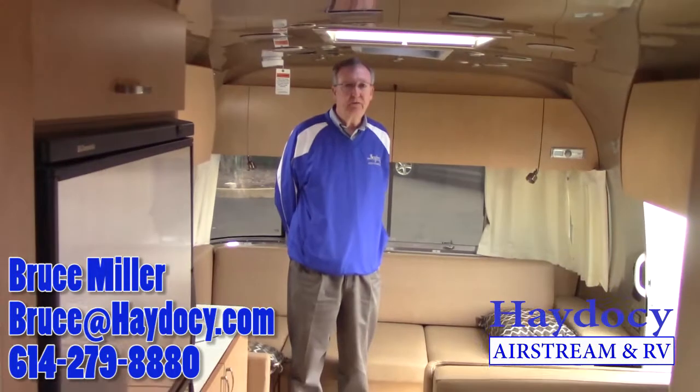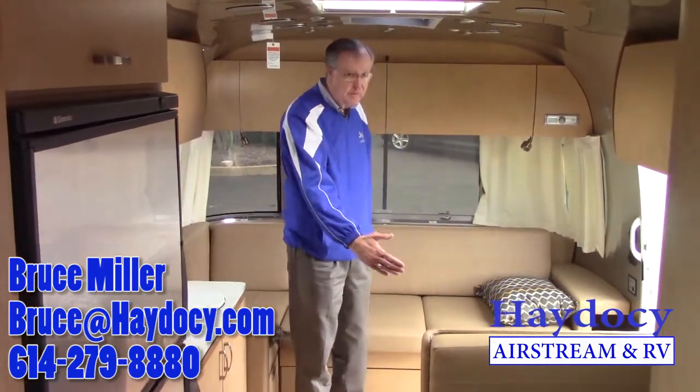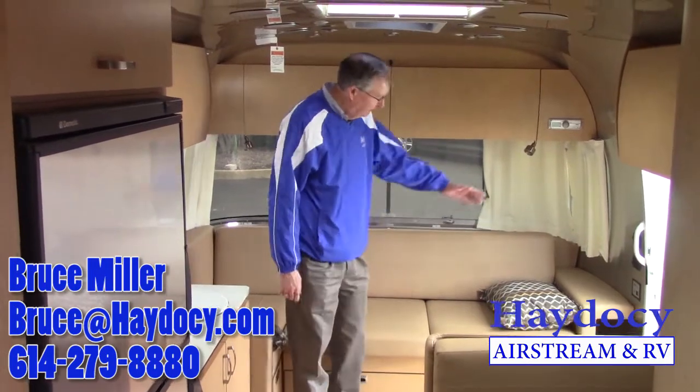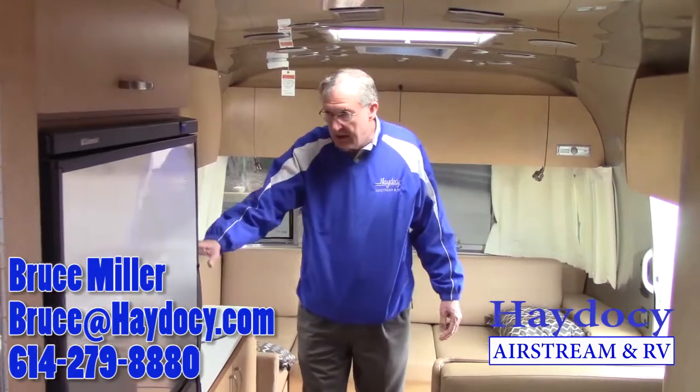Let's take a look inside. Ed, as you and I talked yesterday, if I were in your unit, I'd be standing outside — I think your 23 probably ends about here. Got this nice lounge area. Got the side dinette here. Nice kitchen area here.